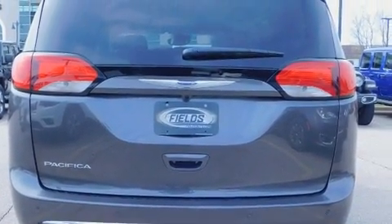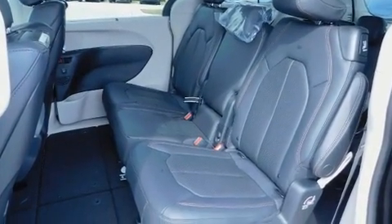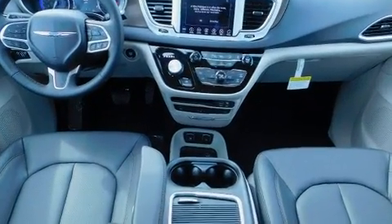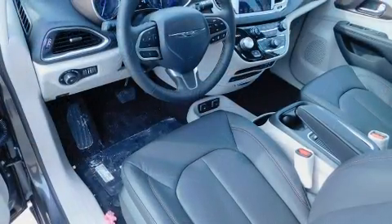a built-in garage door transmitter, a power rear cargo door, and power front seats. Rear passengers enjoy the seat heating functionality, keeping them warm during the winter months.